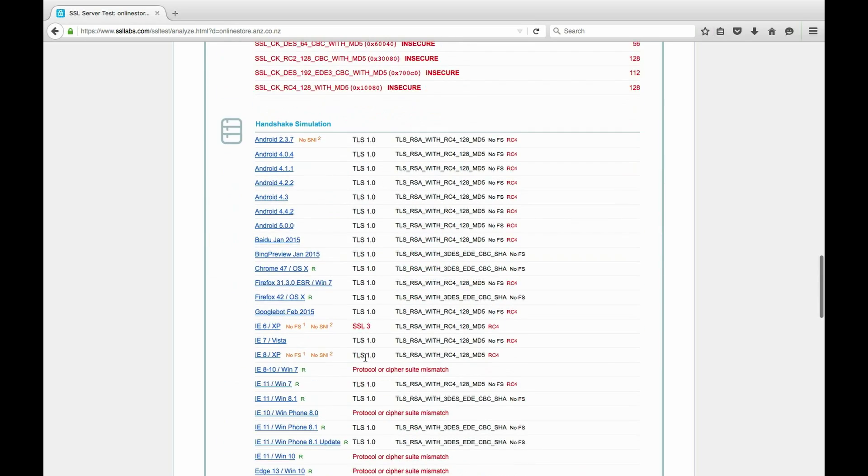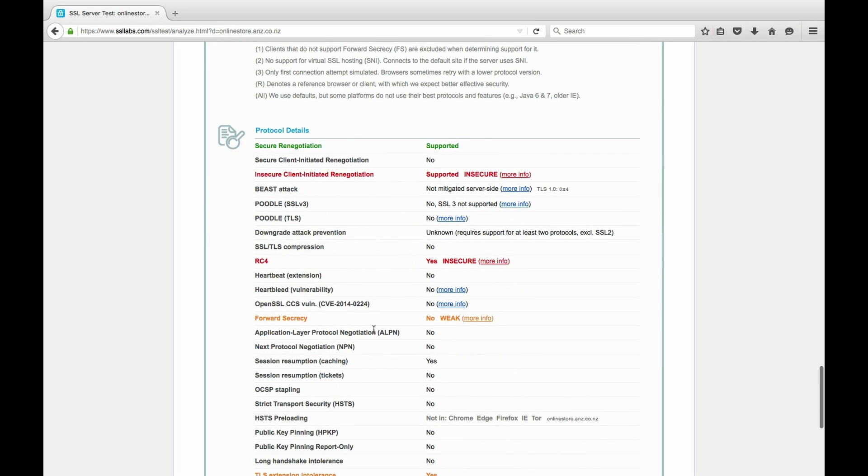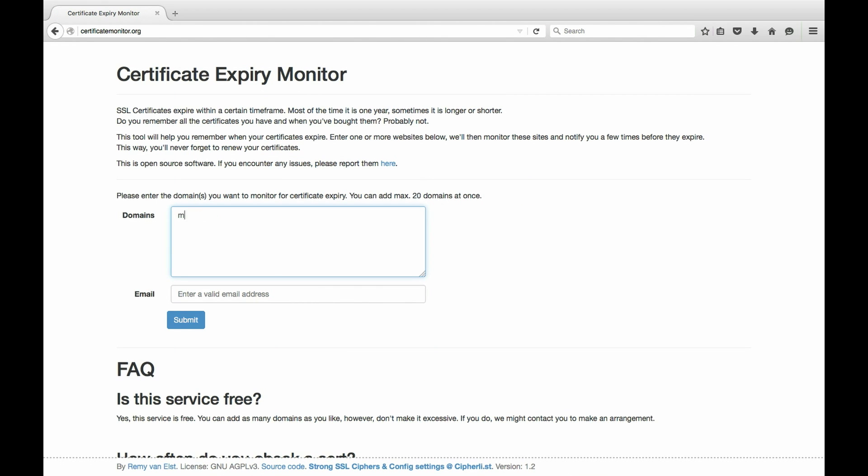Another small tool I recently found for maintaining certs is CertificateMonitor.org, which will monitor your SSL certificates and let you know when they're expiring. Did I mention that these things expire too? So between these two tools, they're complementary for staying on top of your certificates and ensuring that your connections to your shoppers are always encrypted. Next week, we'll delve into what you should be doing if you got anything less than an A-grade on Qualys SSL Labs check, and how you should implement it on your server.